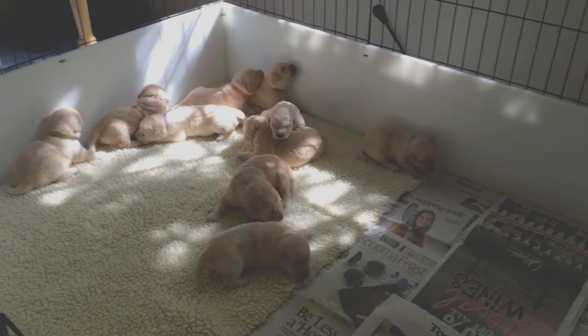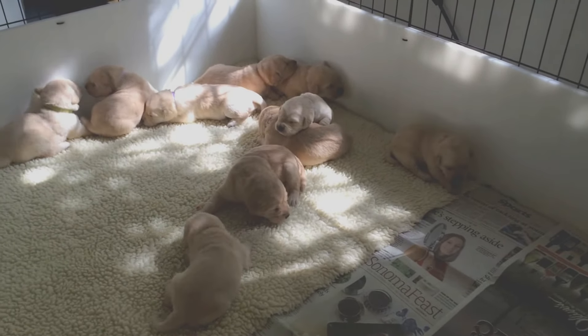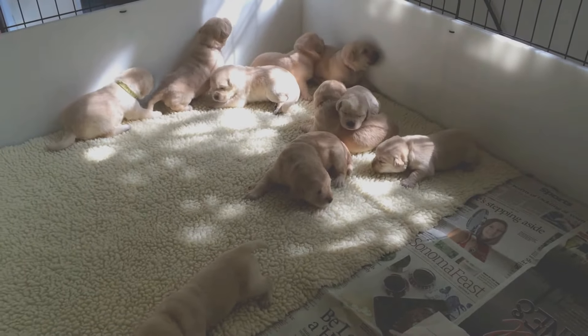They're kind of wondering what's up here. They're all starting to at least crack their eyes open if not open completely.